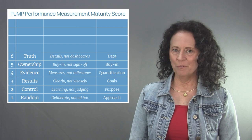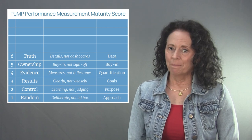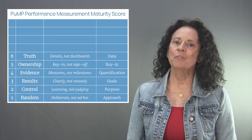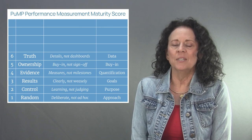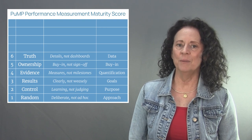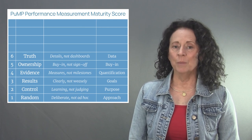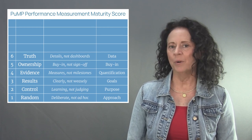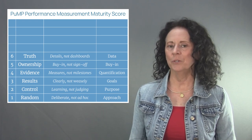Level six of the PUMP performance measurement maturity model is called Truth. The focus of level six is details then dashboards. Ownership of meaningful measures to improve processes creates a desire for those measures to be accurate — to tell the truth about performance — and more people feel confident to improve the details of implementation from data definition to measure calculation. When implementing performance measures, always prioritize the right data and the right calculations before building those pretty dashboards.